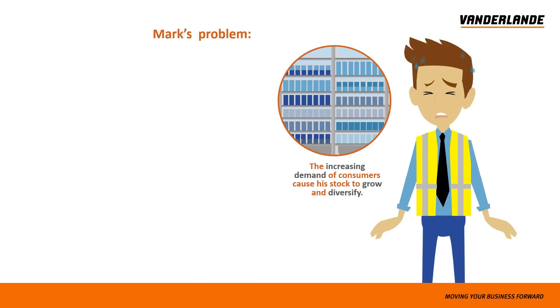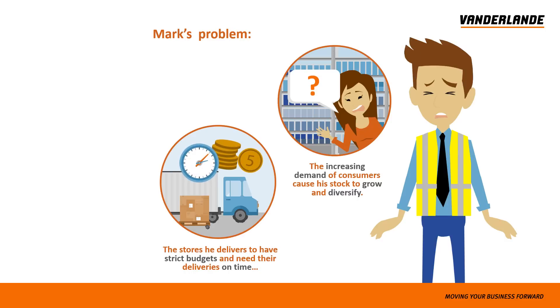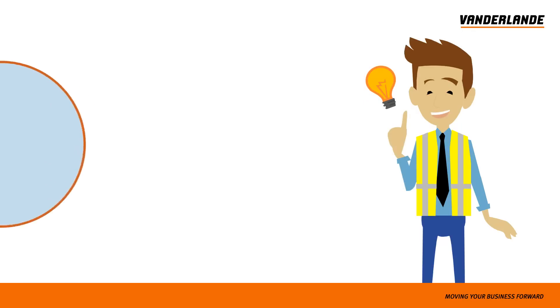The increasing needs of consumers cause his stock to grow and diversify. The stores he delivers to have strict budgets and need their deliveries on time. And his employees need to be organised but not overworked. Mark runs a tight ship and gets things done the right way — but how?